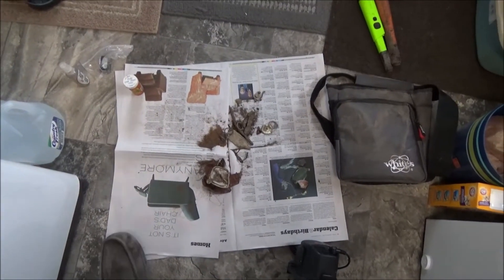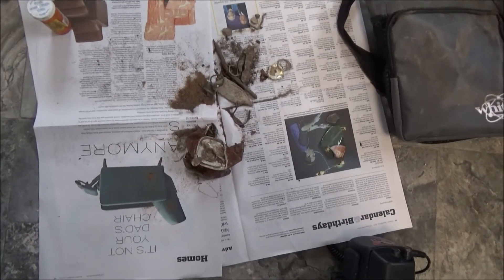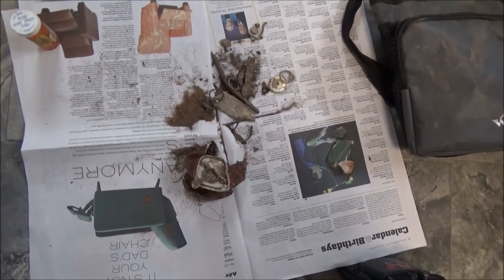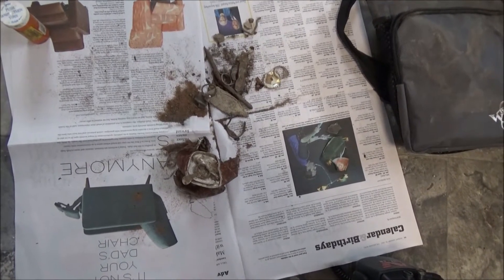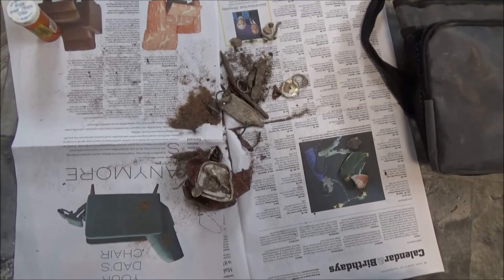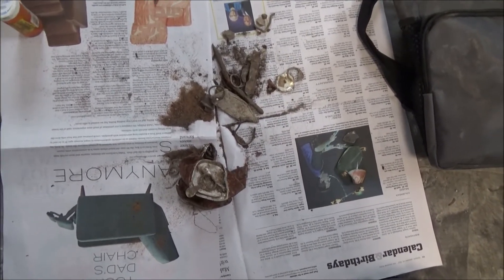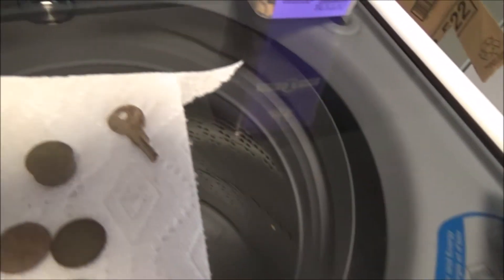Hi everyone, this is John. I'm just doing a quick wrap-up from my last two hunts — my first two hunts of 2017. The first hunt was about an hour and the second about the same, at two different locations. You can see my junk down there on the floor.